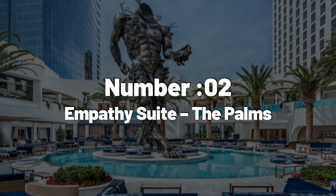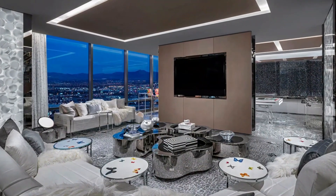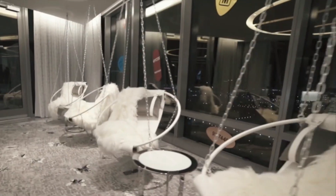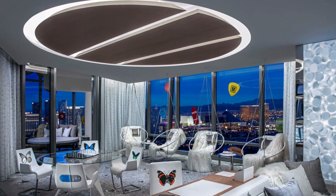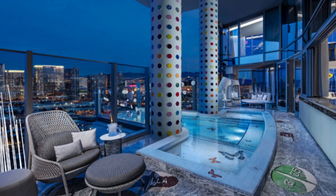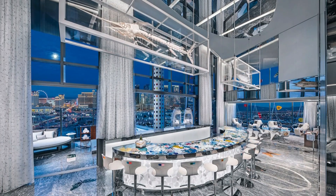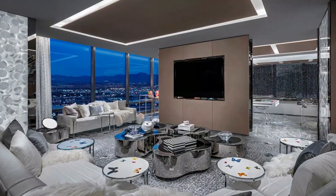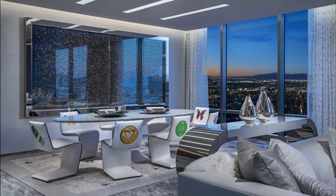Number 2: Empathy Suite, The Palms. At a staggering price exceeding $100,000 per night, the Empathy Suite at The Palms, Las Vegas, secures the second spot among the world's most expensive hotels. Painstakingly revamped by Damien Hirst, this suite emerged from the transformation of the old Sky Villa. The lavish features encompass two master bedrooms, massage tables, a cantilevered jacuzzi with a view of the Las Vegas Strip, a salt relaxation room, and a private art collection and amenities tour. The suite boasts six original Damien Hirst pieces and custom furniture adorned with his motifs.